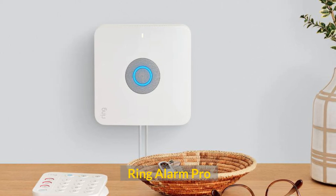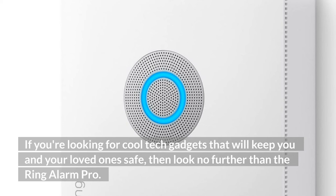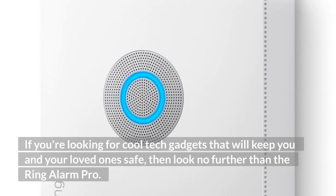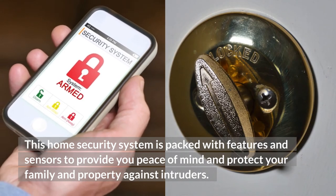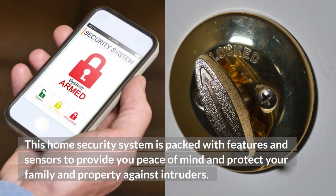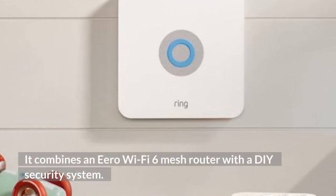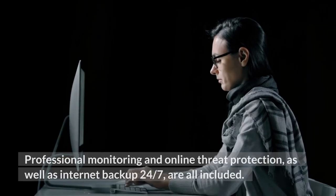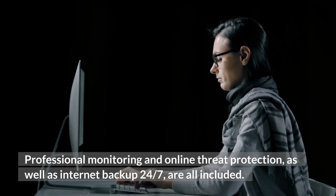Ring Alarm Pro. If you're looking for cool tech gadgets that will keep you and your loved ones safe, then look no further than the Ring Alarm Pro. This home security system is packed with features and sensors to provide you with peace of mind and protect your family and property against intruders. It combines an Eero Wi-Fi 6 mesh router with a DIY security system. Professional monitoring and online threat protection, as well as internet backup 24x7, are all included.